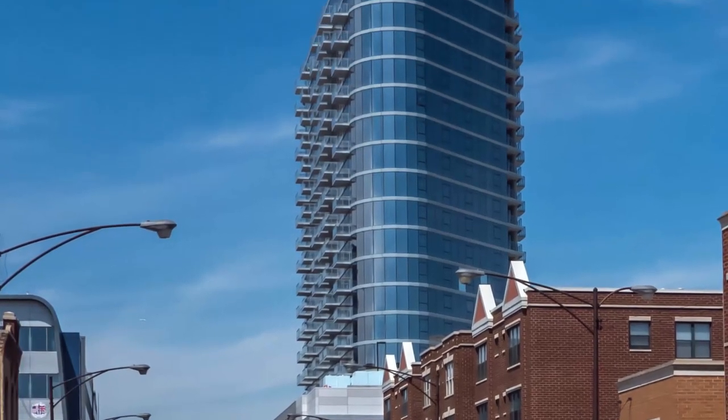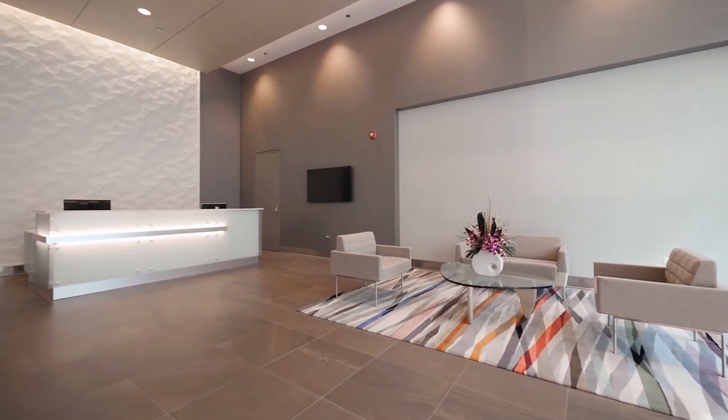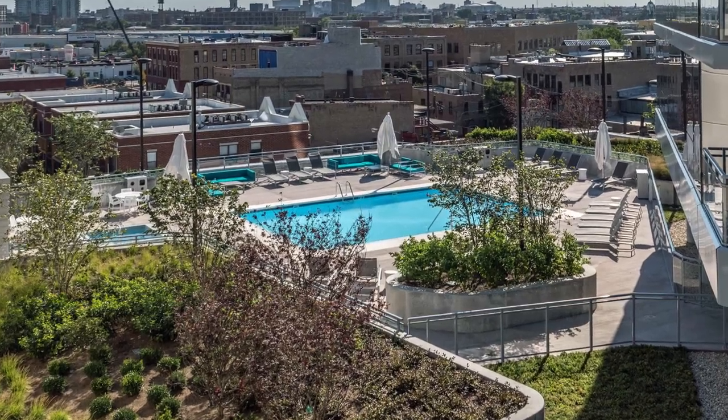The apartments at New City are in a 19-story tower that has on-site management and maintenance staff and 24-7 door staff. New City has a full suite of amenities.